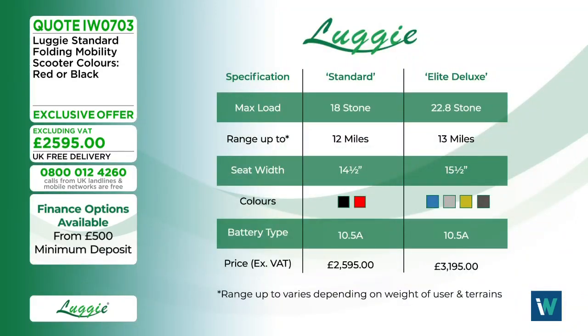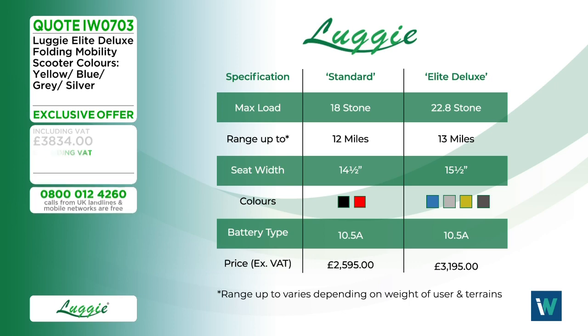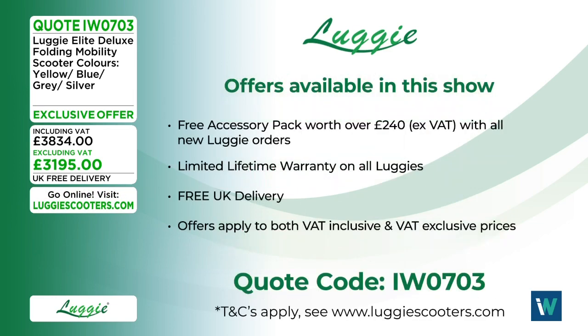Final recap of both models. Standard: 18-stone user weight, 12-mile range, 14.5-inch seat, red or black, 10.5-amp battery, under 2,600 pounds. Elite Deluxe: 22.8-stone user weight, 13-mile range, four colour options, under 3,200 pounds. Interest-free credit available. Today's exclusive offer: free accessory pack worth over 240 pounds with all new orders, plus lifetime limited warranty and free UK delivery.